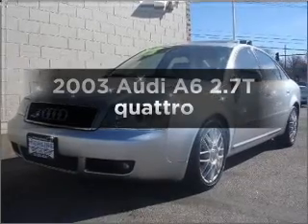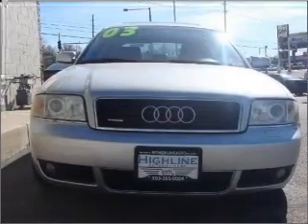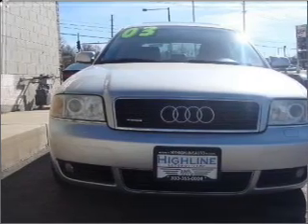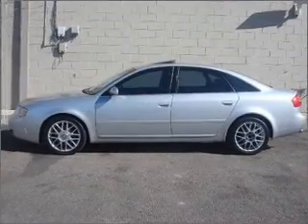Check out this 2003 Audi A6. Travel the roads in style and comfort in this great vehicle, with a reliable six-cylinder engine that responds smoothly to its automatic transmission.